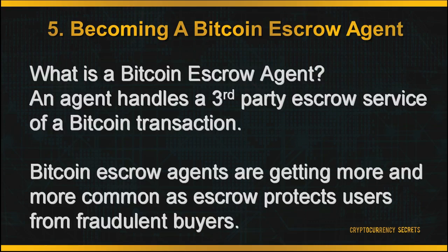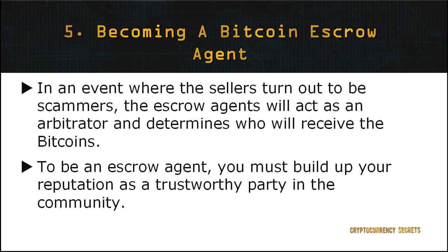What's a Bitcoin escrow agent? An agent handles the third-party escrow service of a Bitcoin transaction. Bitcoin escrow agents are becoming more and more common, as escrow protects users from fraudulent buyers by requiring the Bitcoin to be deposited up front. Usually, Bitcoin transactions are anonymous exchanges that involve untrusted parties. In an event where the sellers turn out to be scammers, the escrow agent will act as an arbitrator and determine who will receive the Bitcoins. Many Bitcoin marketplaces provide escrow services such as LocalBitcoins, CryptoThrift, and BitPremier. To be an escrow agent, you must build up your reputation as a trustworthy party in the community.